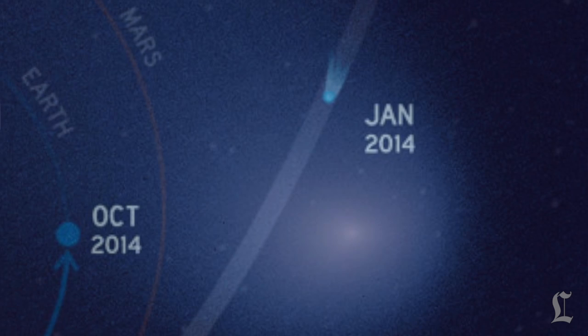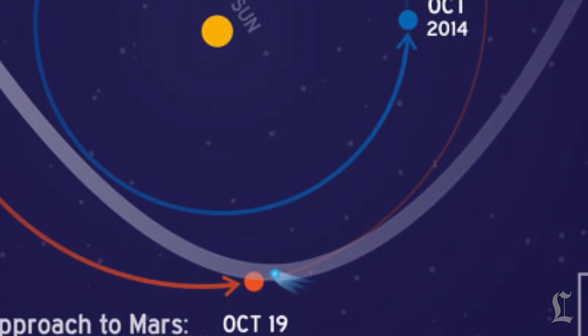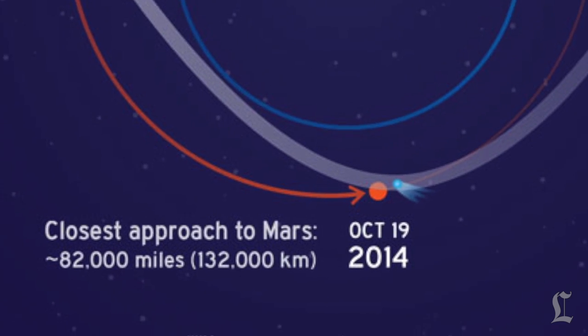Its massive tail of gas and dust is as long as the distance between Earth and the Moon. And it is going super fast. When the comet makes its closest approach to Mars at 11:27 AM Pacific, it will be hurtling through space at 126,000 miles per hour.